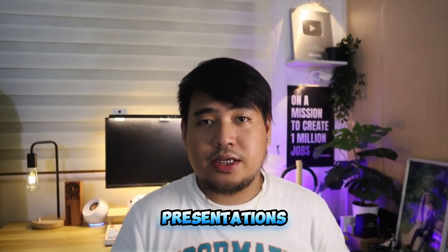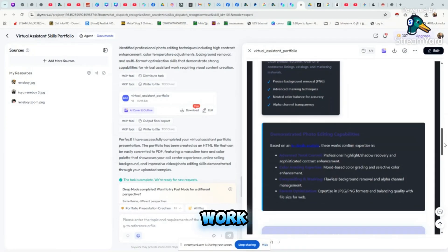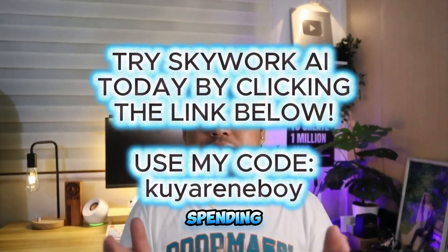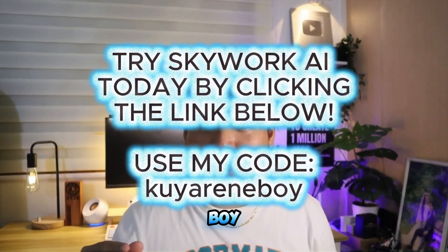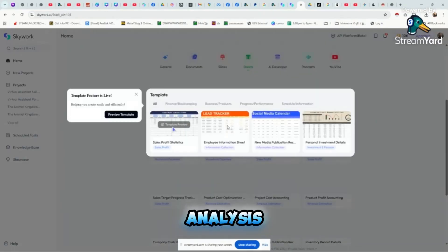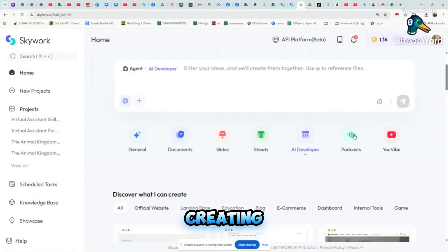This is perfect for virtual assistants who want to land more clients and level up their work-from-home career. You can now start creating powerful visual slides that will impress clients and make your portfolio stand out like a pro without spending hours designing. If you want to try it, use the link in the description and don't forget to use my unique code 'Kuya Renboy.' Employees can generate comprehensive company reports, market analysis, and strategy documents with professional layouts and up-to-date data.